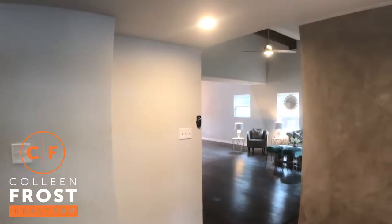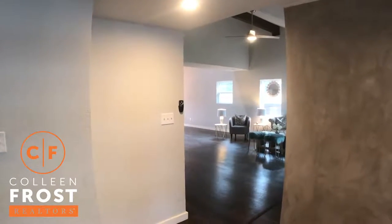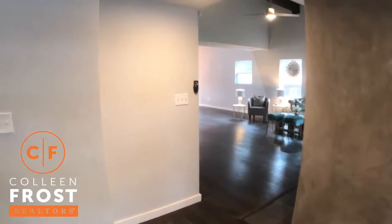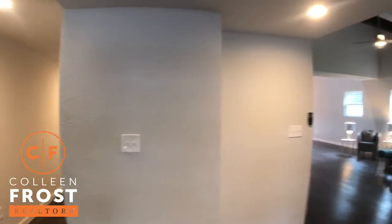When you immediately enter this modern home you're going to come through and notice the gleaming hardwood floors, just installed this week. They are gorgeous!